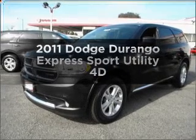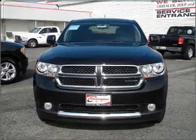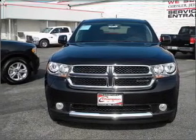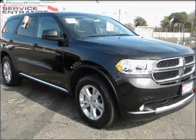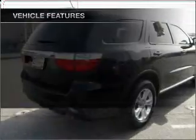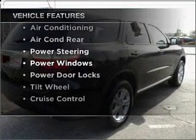Check out this 2011 Dodge Durango. If you're looking for an automobile with great attributes, look no further. With a reliable engine that responds smoothly to its automatic transmission, premium wheels give a more luxurious look. And with these notable features, you won't want to miss out on the opportunity to own this amazing vehicle.